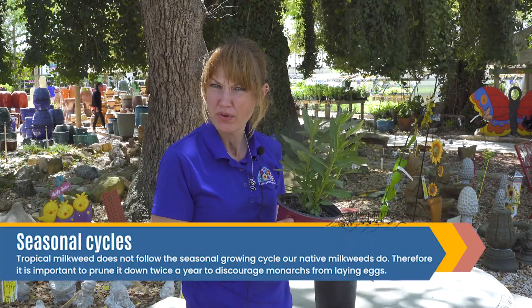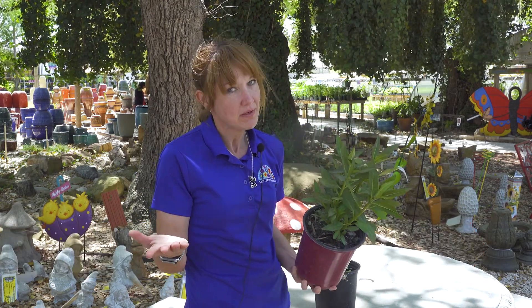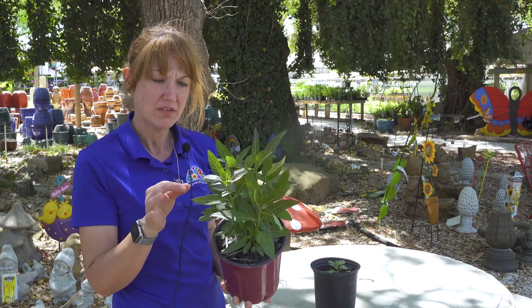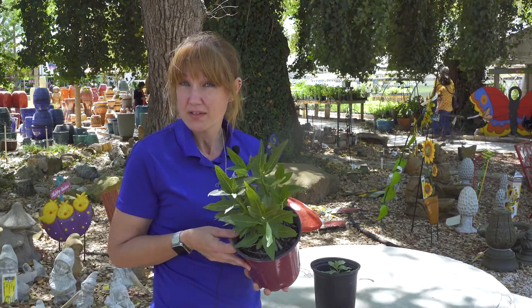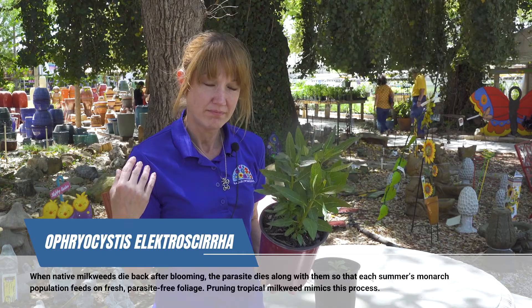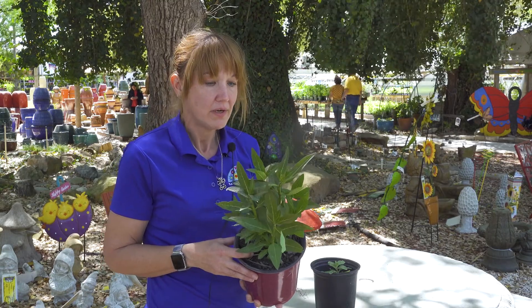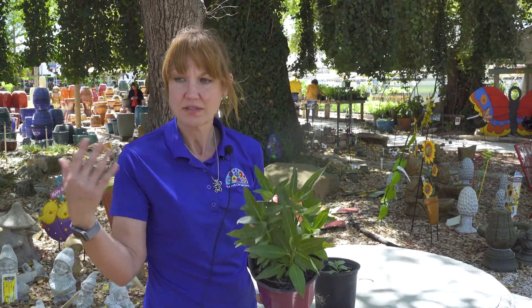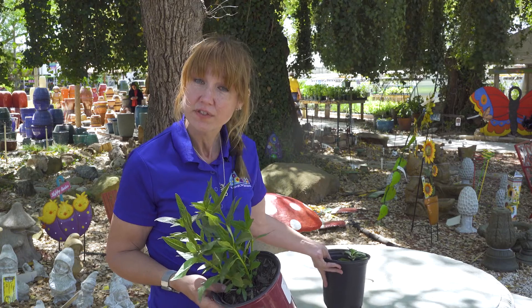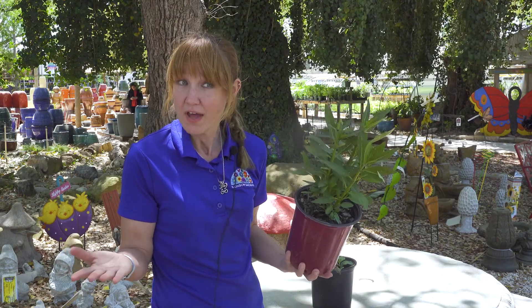One reason some people do not care for tropical milkweed is because it doesn't usually die back in the winter. With that being said, if it has a lot of traffic, there can be something called OE spores on there. OE is basically a disease that butterflies can get — it can cause illness or death, and sometimes it can be so severe it will kill them. It spreads very easily. The concern is that since tropical milkweed doesn't die back like our natives, it will just hold onto those spores.